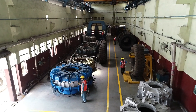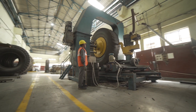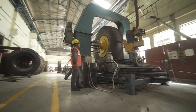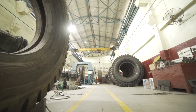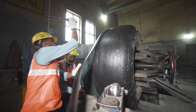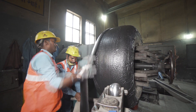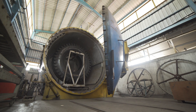Coming on to our tyre retreading section. First, the worn-out tyres are inspected and then placed on the buffing machine, where it gets rid of worn-out rubber. Thereafter, it is sent to the building section. The tread rubber is then built up on the tyre casing and then the tyre is sent to the curing section for final moulding.